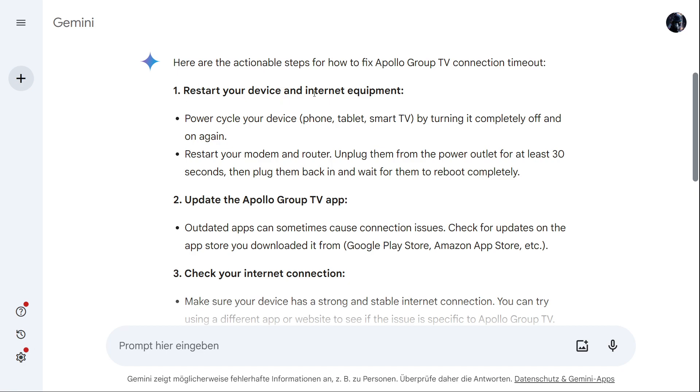First of all, try to restart your device and internet equipment. Power cycle your device — tablet or smart TV — by turning it completely off and on again. Then restart your modem and router: unplug them from the power outlet for at least 30 seconds, then plug them back in and wait for them to reboot completely.